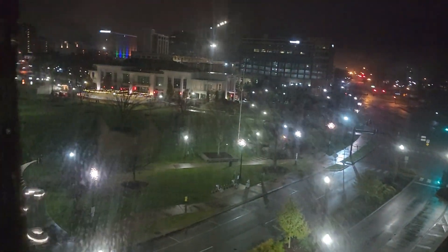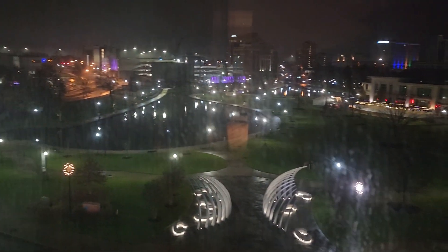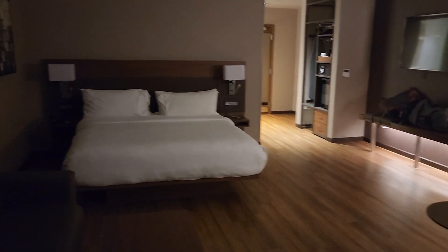Downtown Huntsville — the downtown area. Very nice surroundings; really impressed with this. Nice views. It's 1 a.m. in the morning and I just got in.